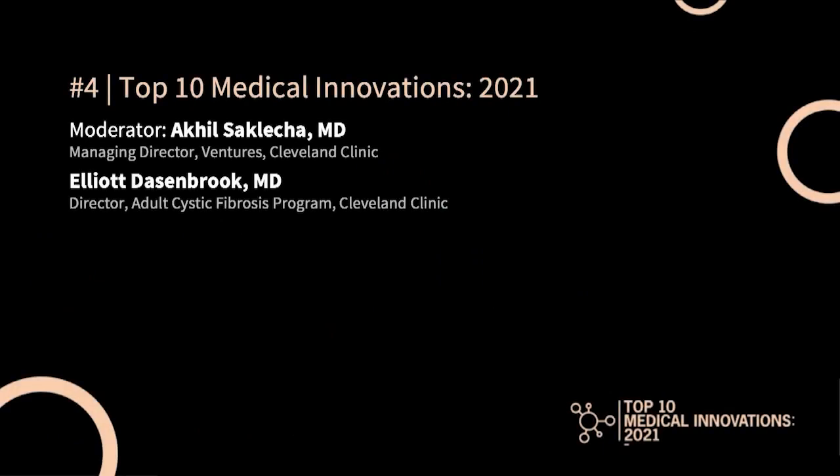This is Akil Saklecha from Cleveland Clinic Ventures. We're talking about number four on our top 10 medical innovations list: new medications for cystic fibrosis. With me today is Dr. Elliot Dasenbrook, staff pulmonologist and director of the Cleveland Clinic Adult Cystic Fibrosis Program. Dr. Dasenbrook, tell us a little about this new class of medication for cystic fibrosis.